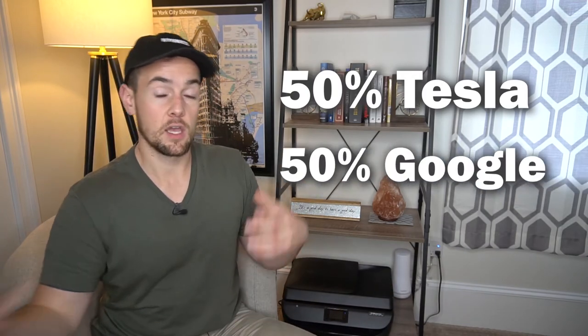Each M1 Finance pie can hold up to 100 stocks or ETFs total, and in order to do that, each one would make up just 1% of your portfolio. Essentially, you pick the stocks and ETFs you wanna have in your portfolio and then set the percentages accordingly. For example, a tech portfolio could be 50% Tesla and 50% Google, or you could include many more stocks — up to 100. Since you're automatically purchasing fractional shares, you don't have to worry about the underlying share price. Your first step is to pick a portfolio that's already built or make your own from scratch, set your percentages, and make sure it adds up to 100% before saving it.